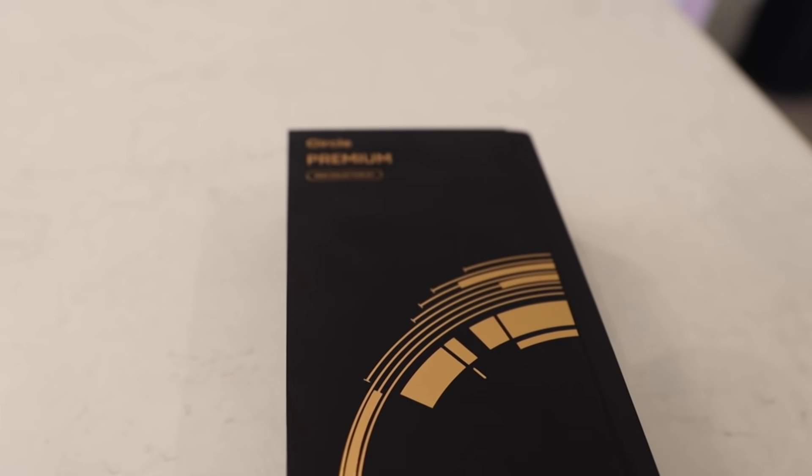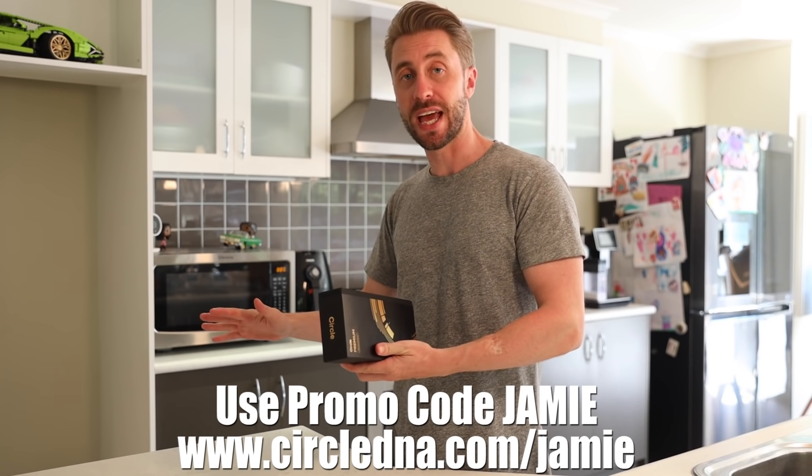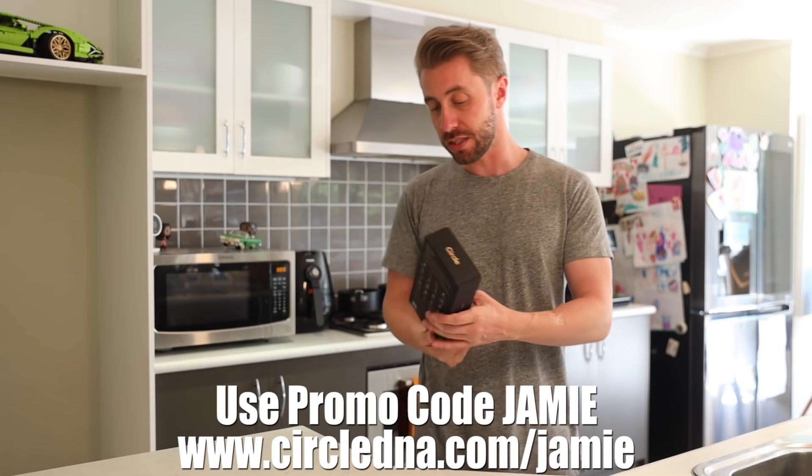Today's video is sponsored by Circle DNA, which is the world's most comprehensive DNA kit. It gives you 500 reports over 20 different categories. While it does give you information on your ancestry, it also gives you information on really important things found through your genetic makeup — things like heart disease risk, certain cancers, introvert or extrovert tendencies, sleep apnea, optimal diet, and alcohol tolerance. I'm about to take the test, send it off, and in 18 days I'll share the results. I also have a 33% discount code — click the link below.